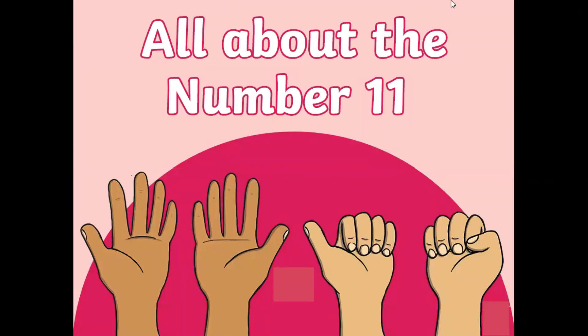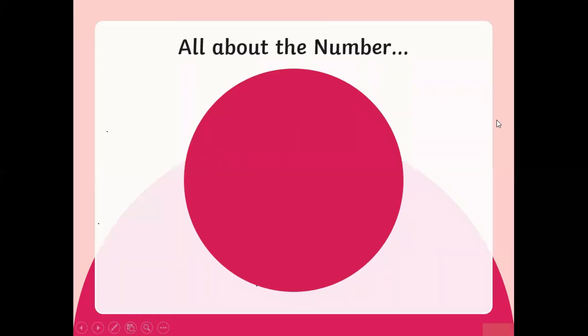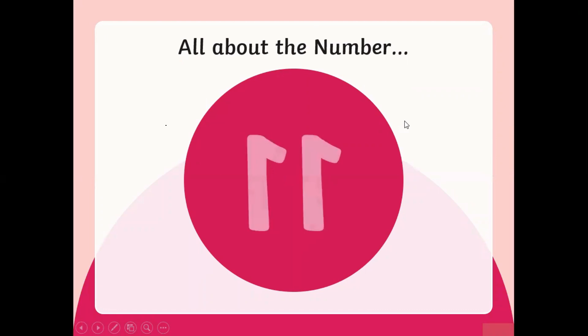Hello everyone, my name is Erin Goodwin and I'm from the Seven Grace Home School and today we are learning all about the number 11. Let's go. All about the number 11.